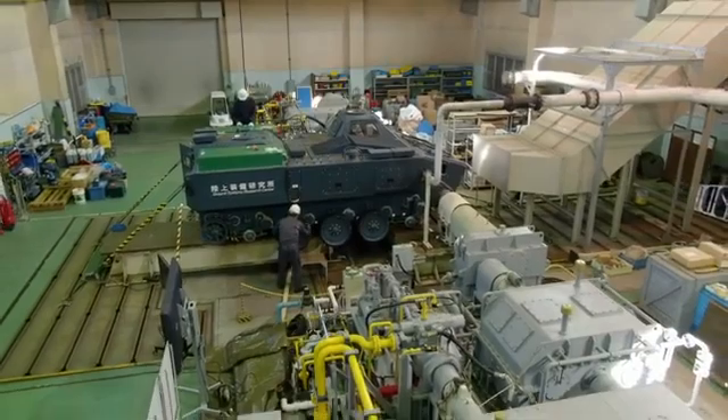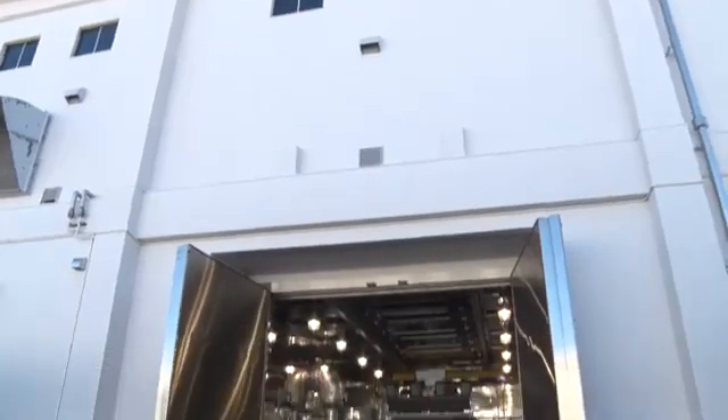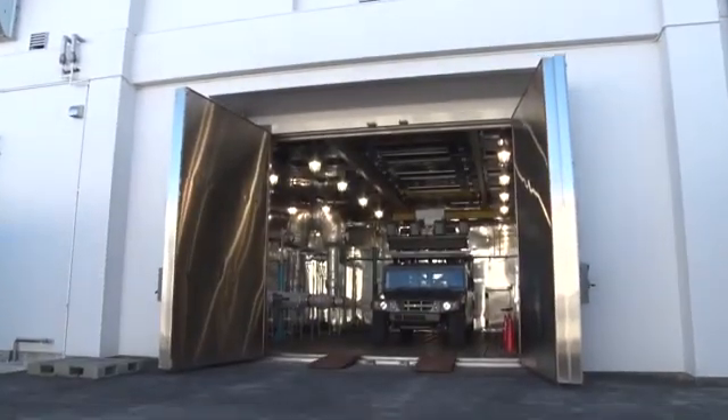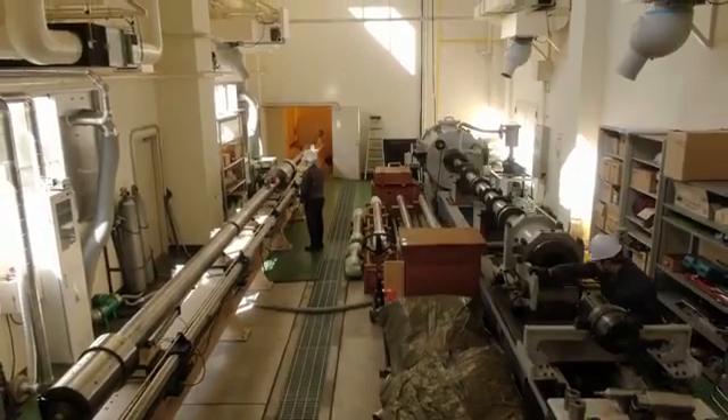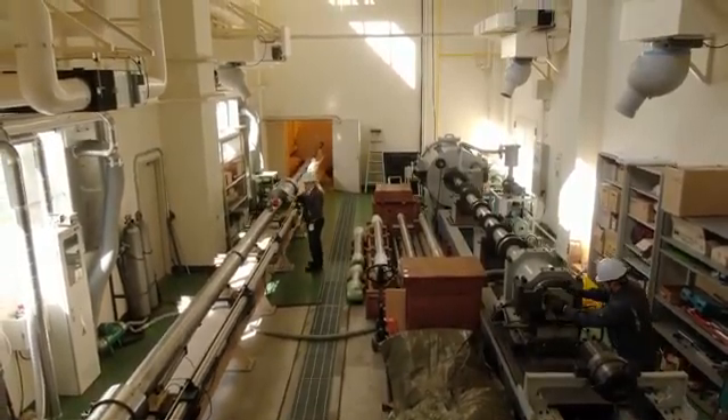Test facilities are indispensable in carrying out such research and development. The GSRC has advanced test facilities to carry out research and development on reliable and superior equipment and to test their performance.